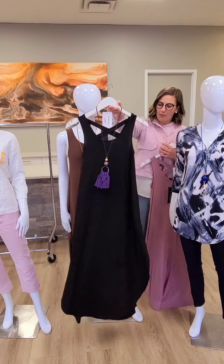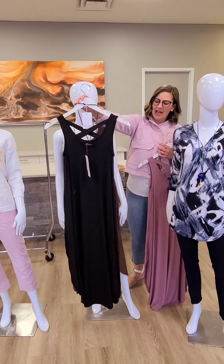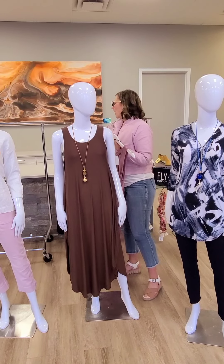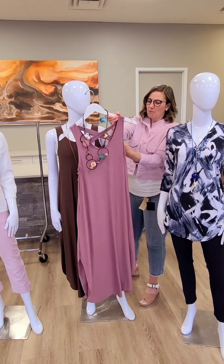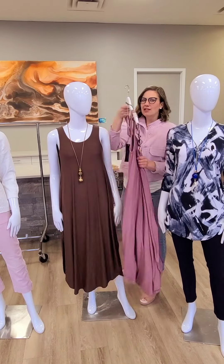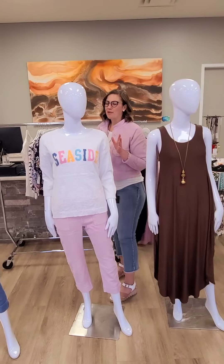Here it is in black — on a hanger it doesn't do as much as it does on a body. Beautiful and very bouncy, so good for traveling and dancing. And here is the third colorway — this is the mauve. It has that crisscross back and pockets, which is absolutely fantastic. This dress will sell out, and ladies, we are not able to replenish it. We've just got too much coming this season.